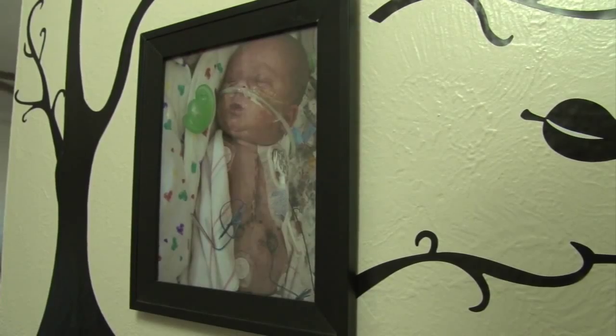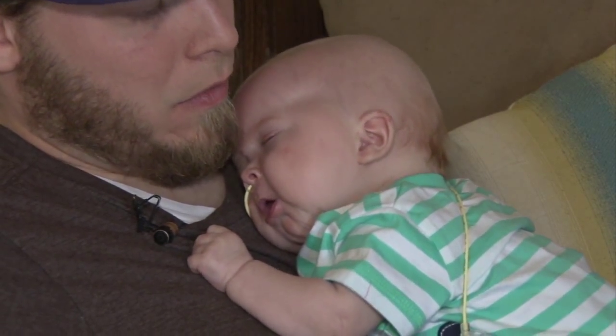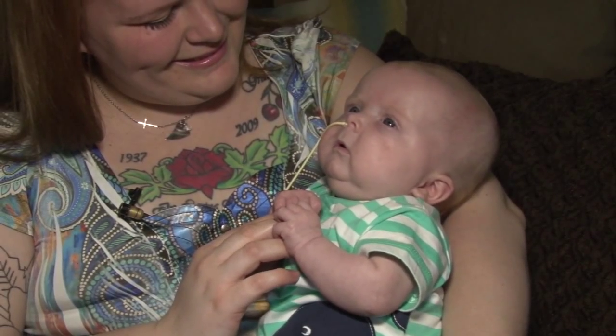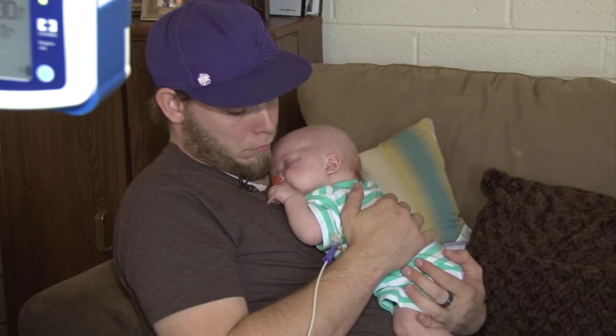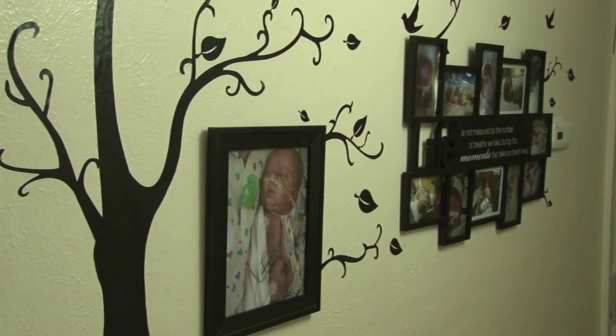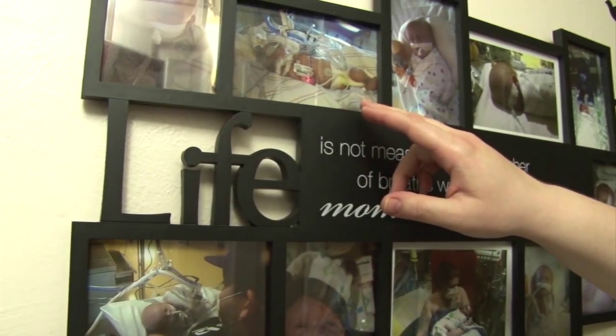Baby Oliver is a living miracle. When doctors discovered his enlarged heart forming a clot during Kaylin Otto's pregnancy, they were skeptical of his chance of survival. Oliver's father Chris prepared for the worst and bought this picture frame.